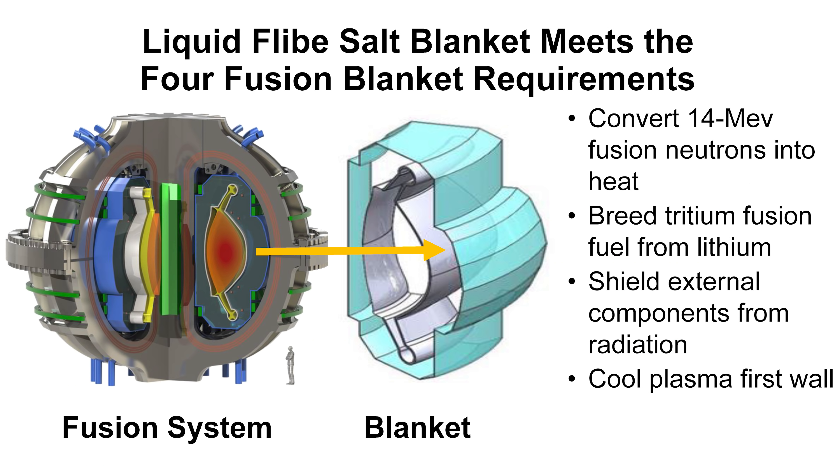The liquid Flibe salt blanket meets the four fusion blanket requirements: it converts 14 MeV neutrons into heat; you breed tritium fusion fuel from lithium; you shield the external components, meaning the magnets; and you cool the plasma first wall. It's a big tank of Flibe with about a meter of space, which is required to get the radiation fields down so the magnets don't get fried.